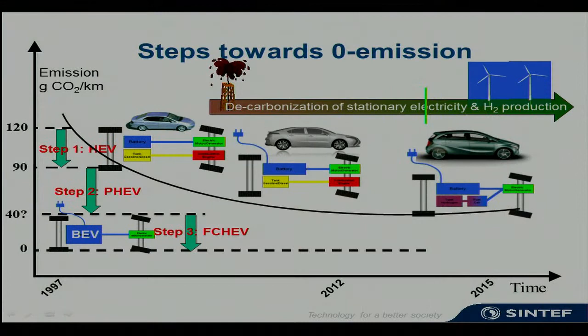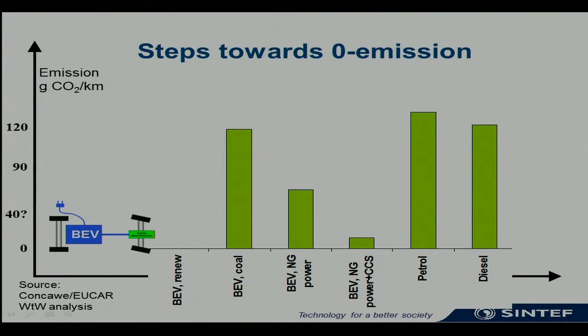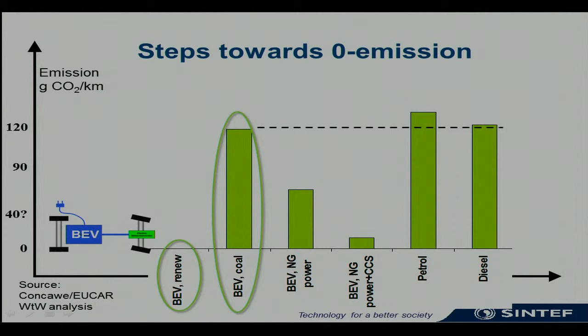For the battery electric vehicle, it is zero emission — but if and only if the vehicle is charged by electricity from renewable energy. If that electricity is based on coal, that vehicle will emit the same amount of CO2 as a conventional diesel engine. So we have to work collectively and in a concerted action to make sure that we both decarbonize the fuels and reduce the carbon footprint of stationary energy generation.